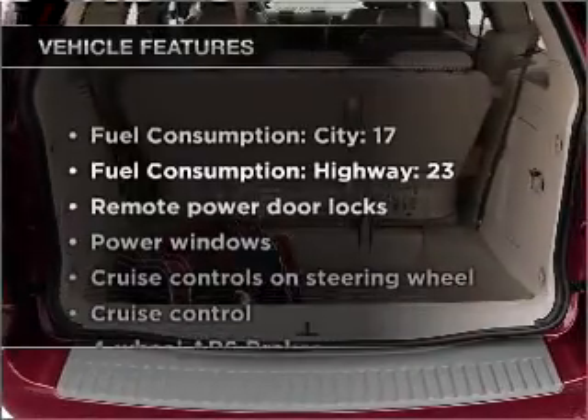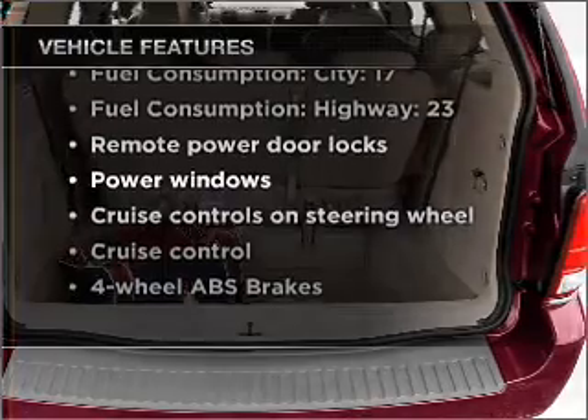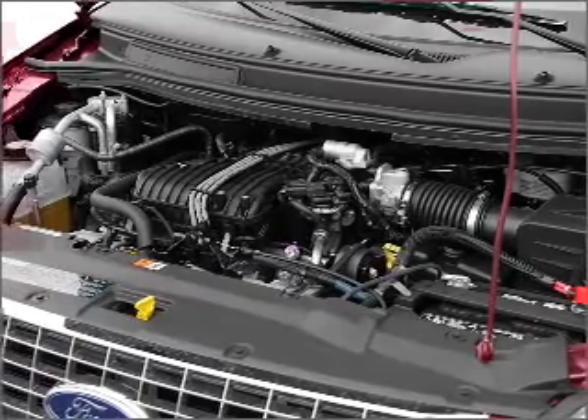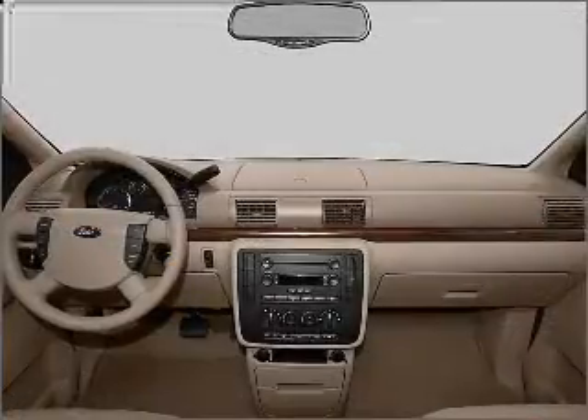And with these notable features, you won't want to miss out on the opportunity to own this amazing vehicle. Air conditioning, power door locks, power windows, power steering, cruise control, power mirrors, an AM-FM stereo with a CD player, and an adjustable tilt steering wheel.